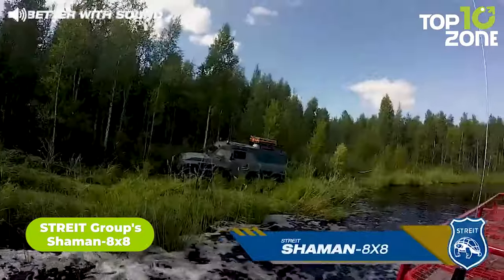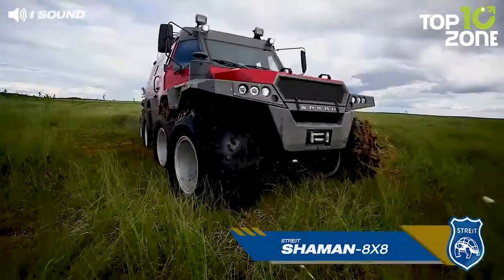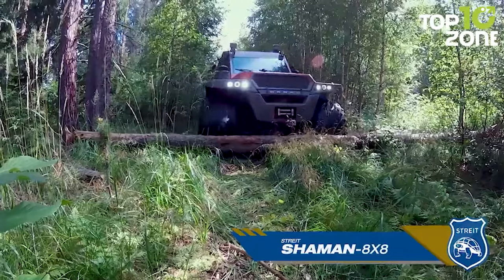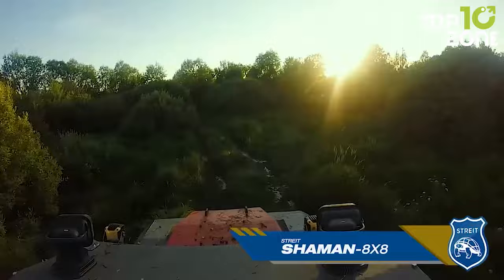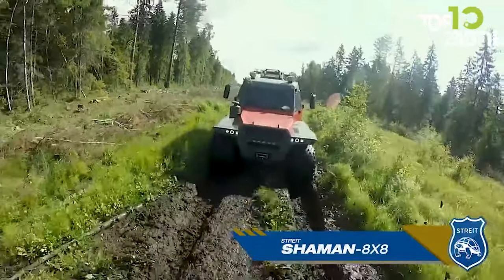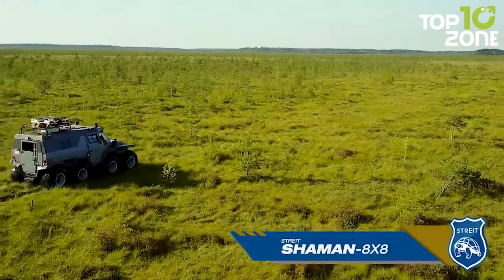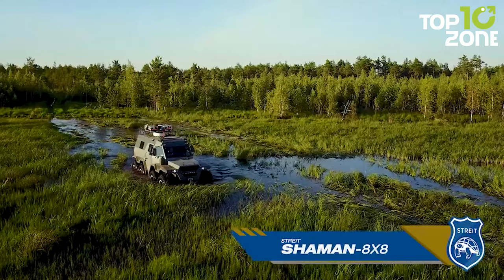Street Group's Shaman 8x8 is an impressive all-terrain vehicle showcasing the engineering prowess of Street Group, a renowned armored vehicle manufacturer. This eight-wheeled behemoth is designed to navigate diverse landscapes, providing exceptional mobility in challenging conditions. Whether on rough terrains or amphibious operations, the Shaman 8x8 is a reliable and versatile transport solution. Notably, it is described as unarmored, emphasizing its versatility for applications beyond armored military use.